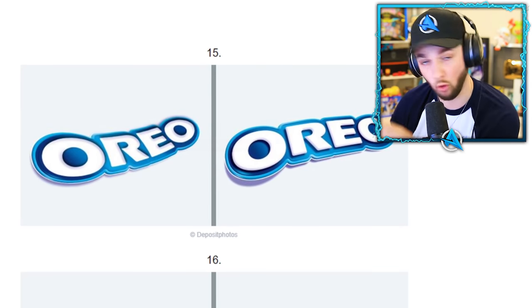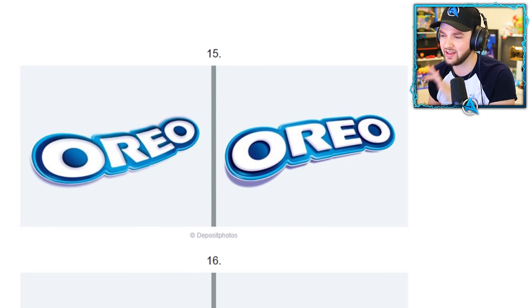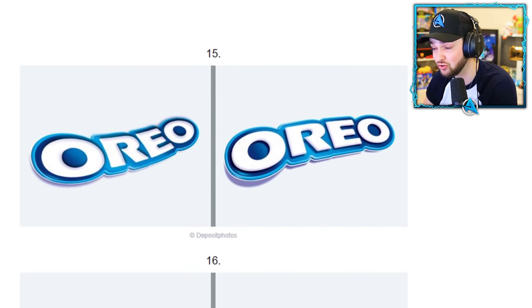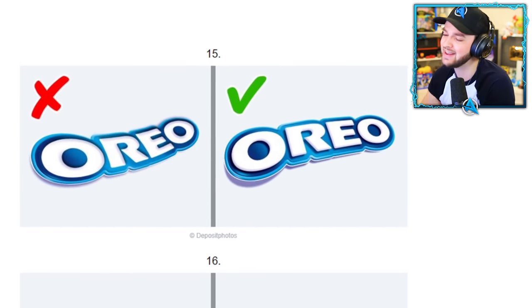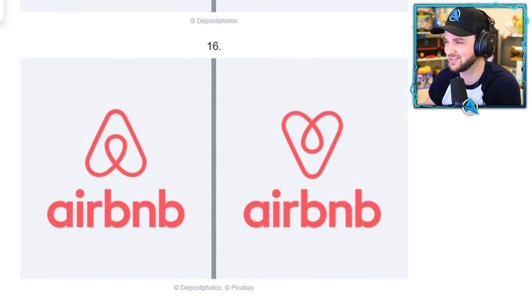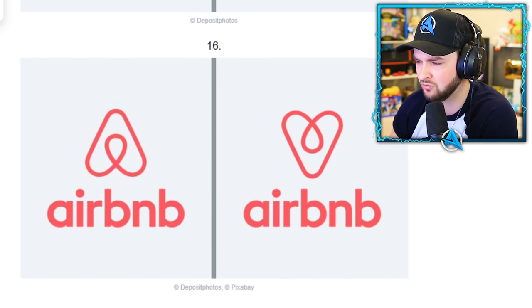Oh, almost got it wrong! Oreo — one of my favorite foods. It is so yummy and scrummy. I love the insides. But what do I think? That right side — what do you reckon? I'm going to go with it. Yes! Airbnb — I've still got four lives and lots more questions to go.